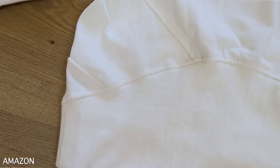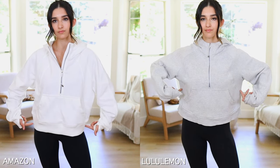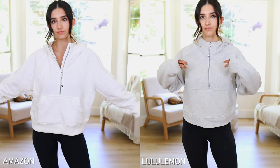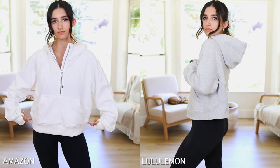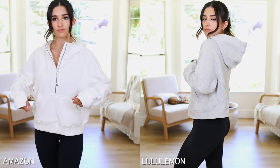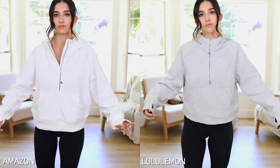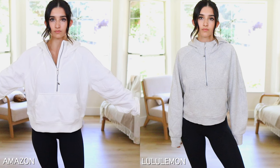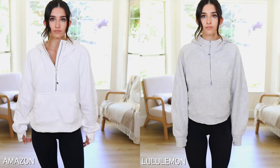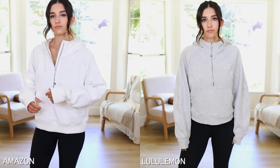The only difference I noticed between the Lulu and Amazon versions is at the bottom of the sweatshirt. The Amazon version tapers in to your hips, whereas the Lulu version has that boxier fit and tapers out a little bit. Also, the Lulu version I'm wearing in extra small/small, while I accidentally ordered the Amazon version in a medium. Regardless of sizing, the Amazon version is longer in length and the Lululemon one is more cropped.